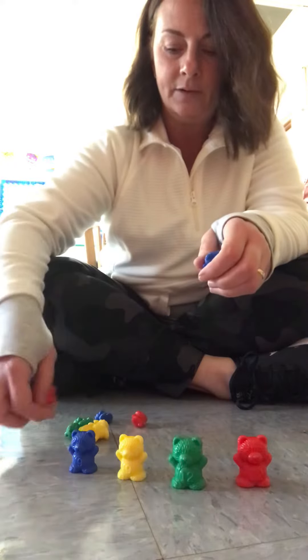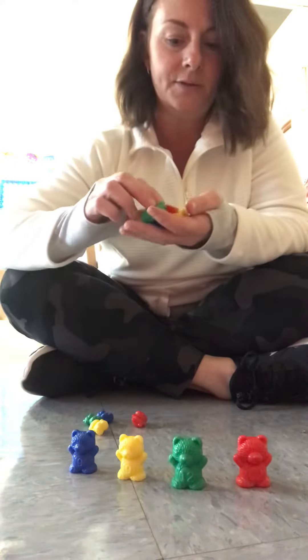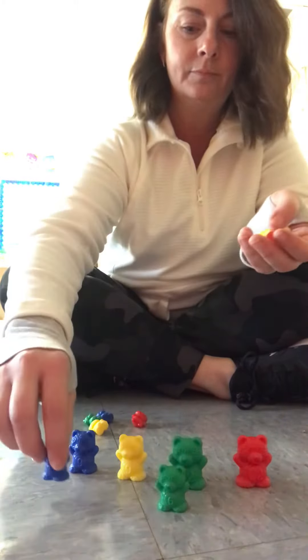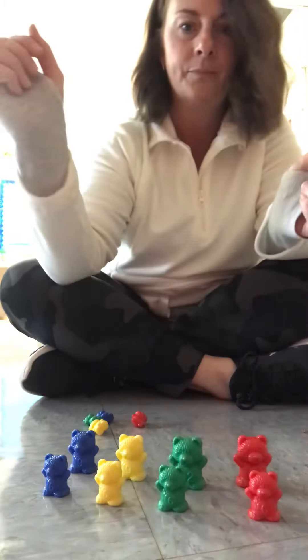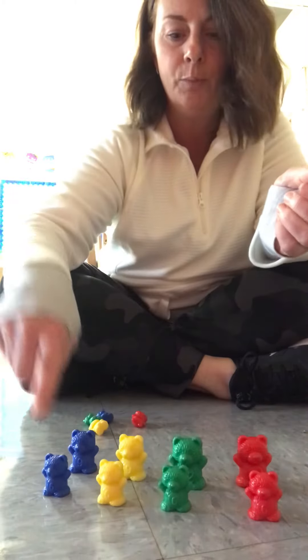Now let's find our middle sized bears. Ready? Red, green, yellow, blue.